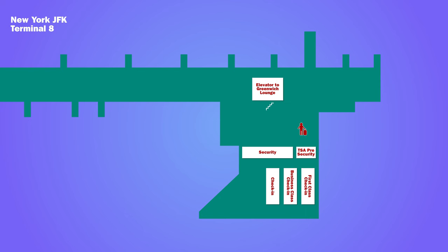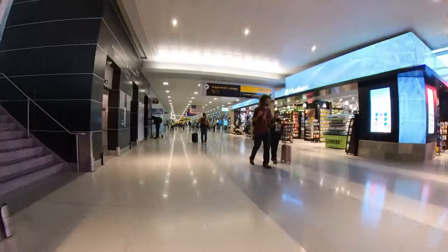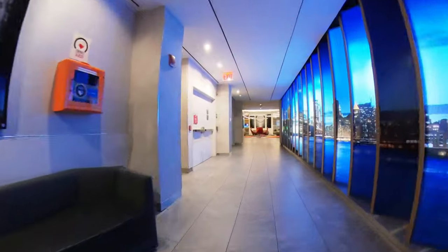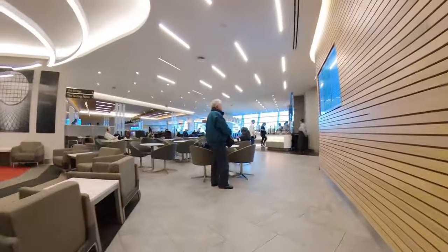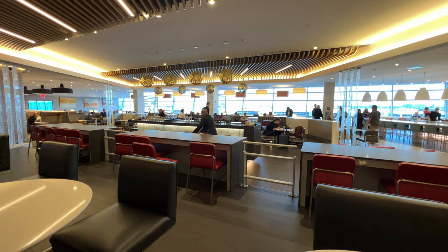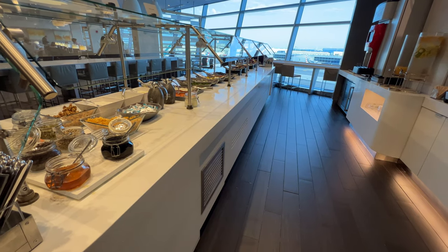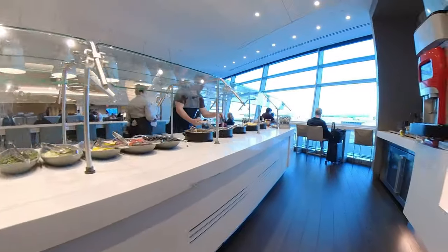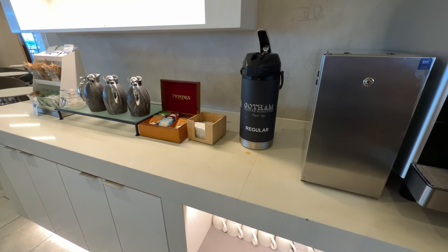After security it was another short walk to the elevator taking you up to the Greenwich Lounge. This is a shared British Airways and American Airlines business class lounge. It was spacious with a number of different seating options. There is a buffet offering hot and cold breakfast items, alongside hot drinks and champagne.